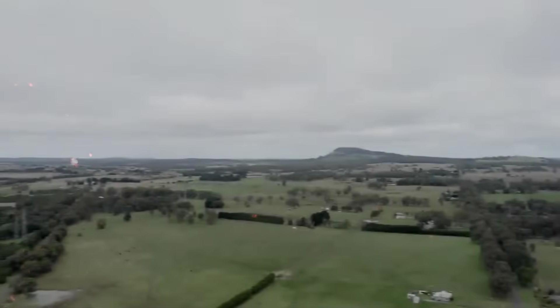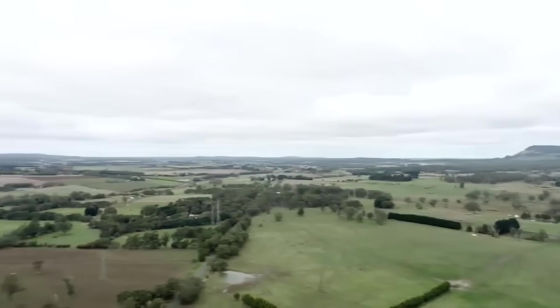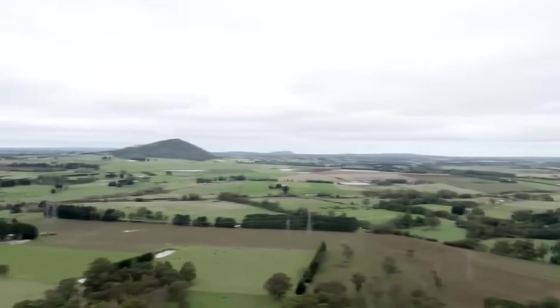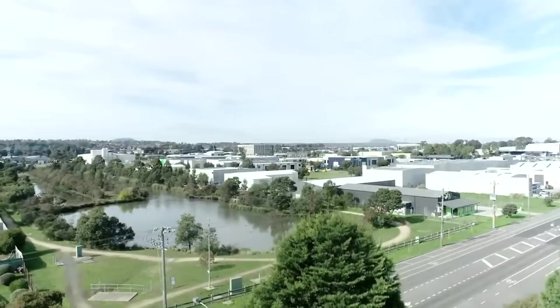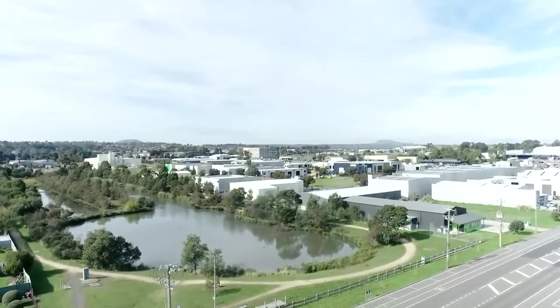The interesting thing about Buninyong is that it had this explosive element, and it's the same with what I like to call its sister volcano, Mount Warrrenheip, which is located on the same fault line as Buninyong and is positioned only a short distance away. Warrrenheip also had an explosive element, and a single eruption produced a scoria cone several hundred meters high, just like Buninyong has several times throughout history.